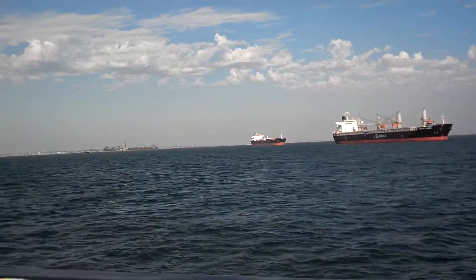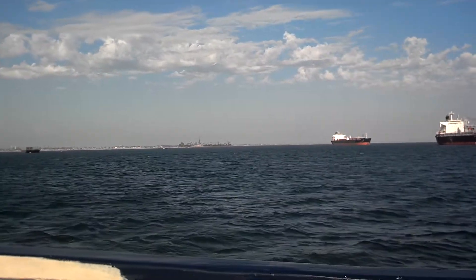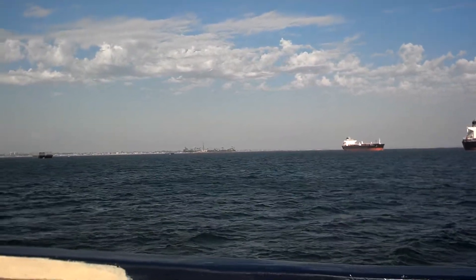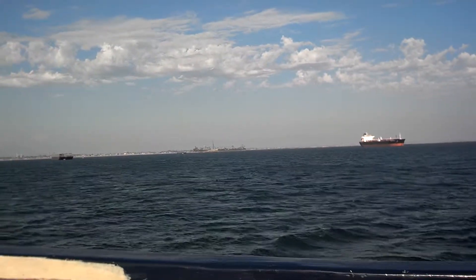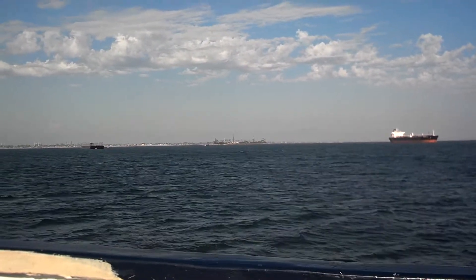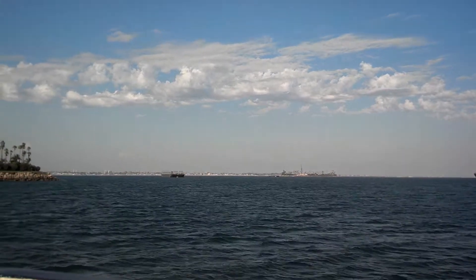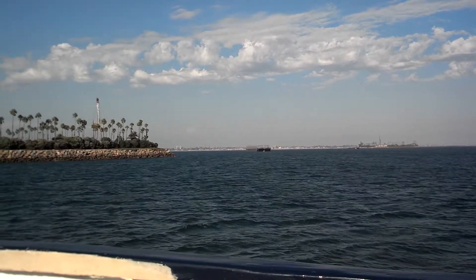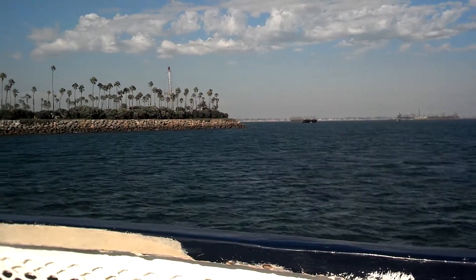These islands weren't here when Cabrillo came through — they are new, built back in the mid-1960s by the oil companies. The oil companies wanted to drill for oil in Long Beach Harbor, and nobody wanted the more traditional oil rigs you might see driving the coast road from Santa Barbara to San Clemente. So these islands are really nothing more than an oil rig or an oil platform.